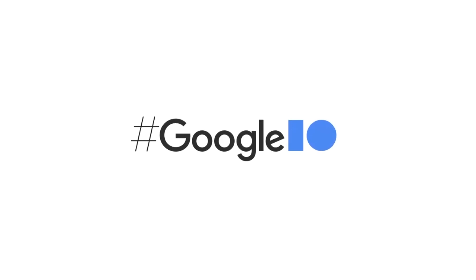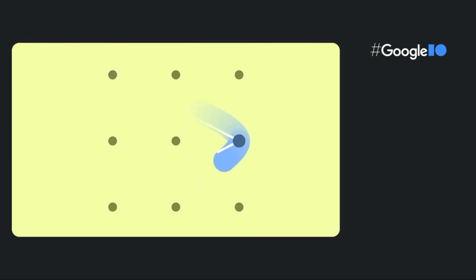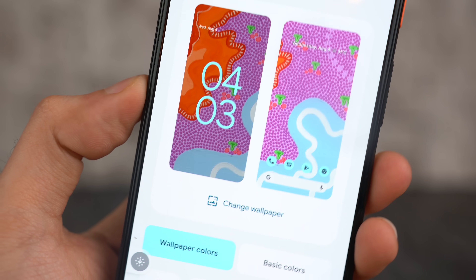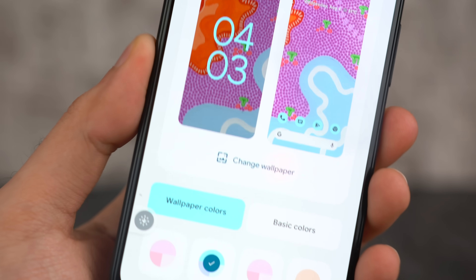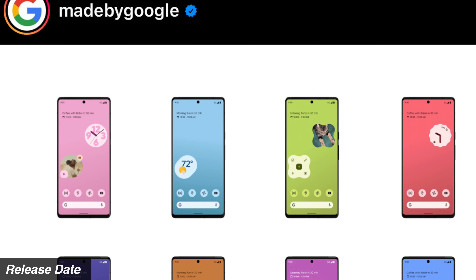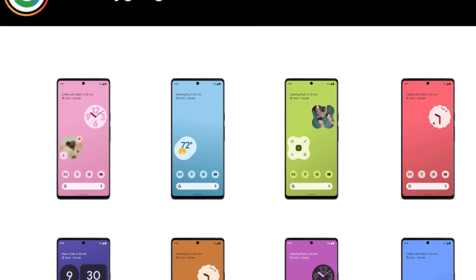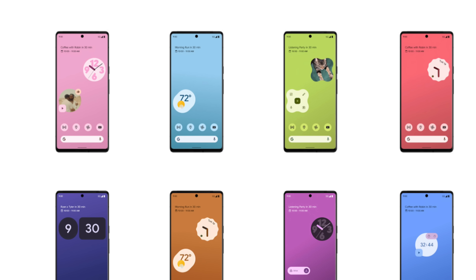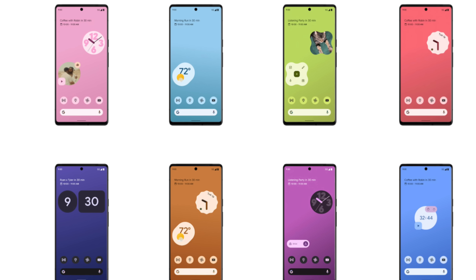Before we talk about the trailer, Google also made a special Instagram post regarding the Pixel 6 family which reveals quite possibly the most important thing for people waiting for this brand new lineup. This Instagram post shows off the Material You design, which is one of the best things about Android 12 among many other awesome features.